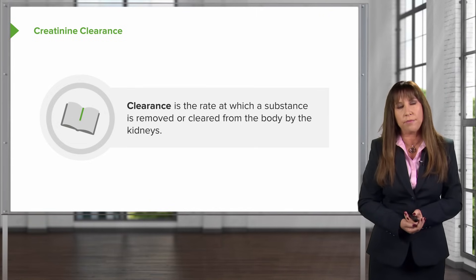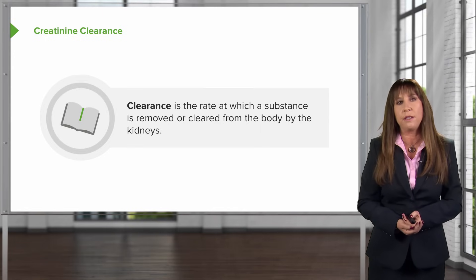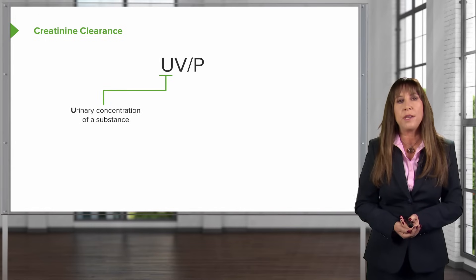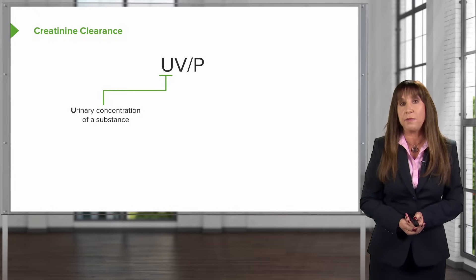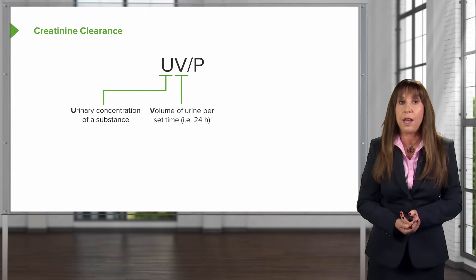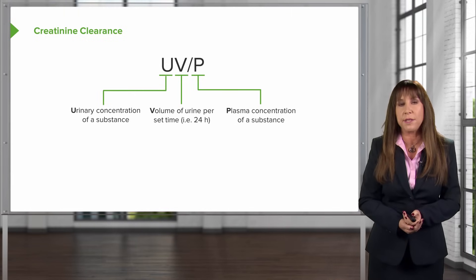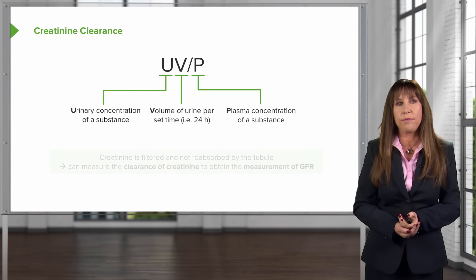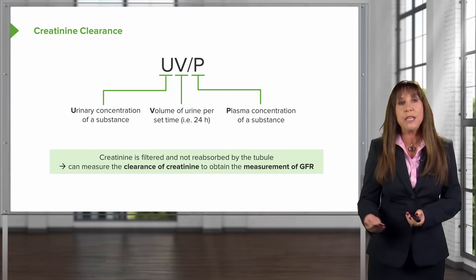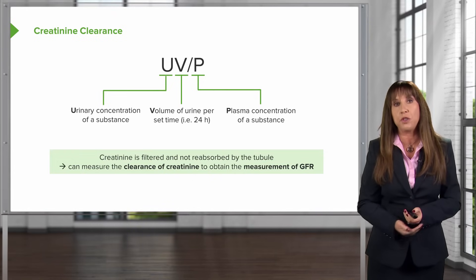What else do we have in our armamentarium to look at renal function? How about creatinine clearance? Clearance is really the rate at which a substance is removed or cleared from the body by the kidneys. We use the formula UV over P, where U is the urinary concentration of a substance — in this case creatinine — V is the volume of urine per set period of time, in most circumstances 24 hours, and P is the plasma concentration of creatinine. Because creatinine is filtered and not reabsorbed by the tubule, we can use that as a measurement for the clearance of creatinine in order to obtain the measurement of GFR.